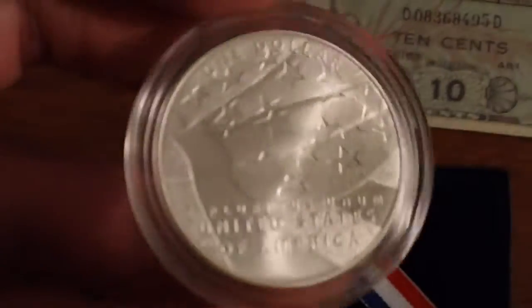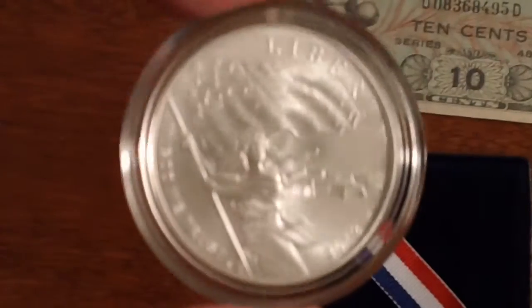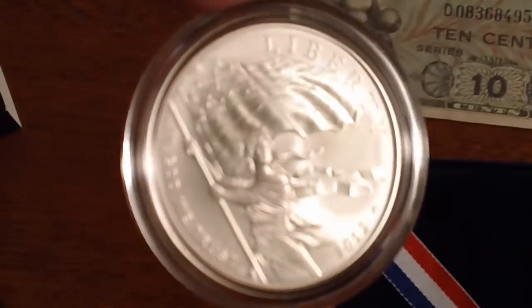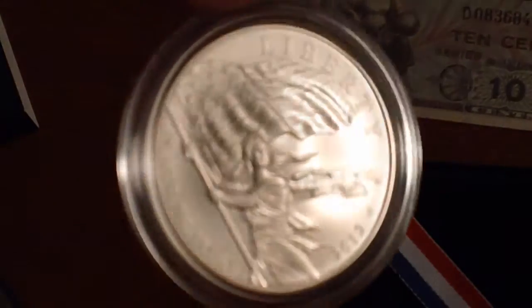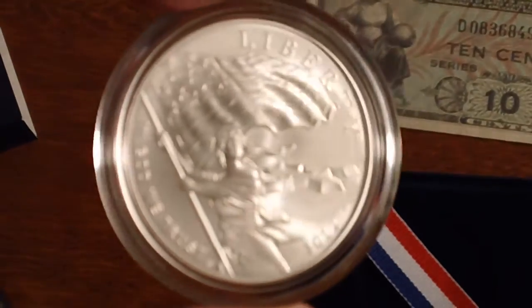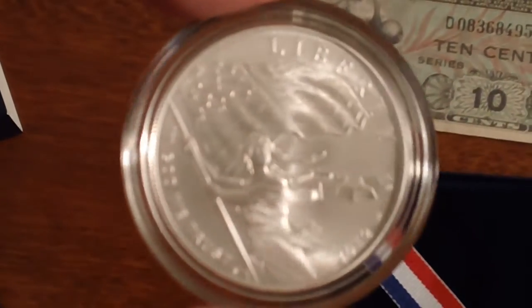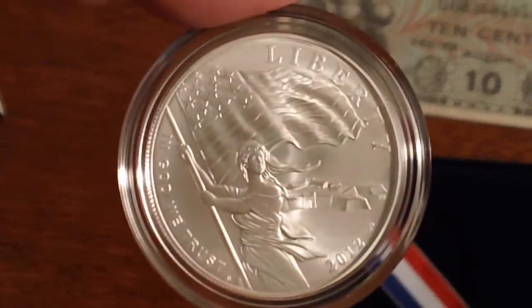It's a very pretty design. I don't typically collect the modern commemoratives — there's a lot of emphasis on war issues, army, infantry, and everything like that, and I'm really not too interested in those. I got this one because of the attractive design. Albeit it's from Mint drawings, that's what we have here, so that's that coin.